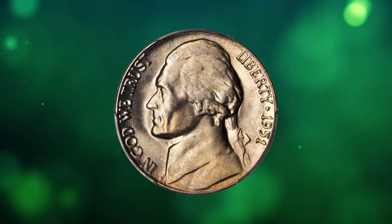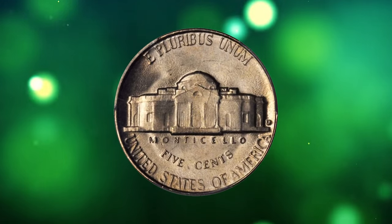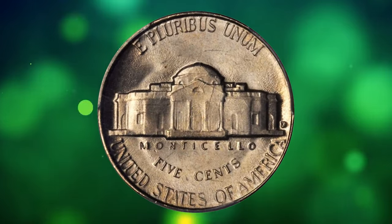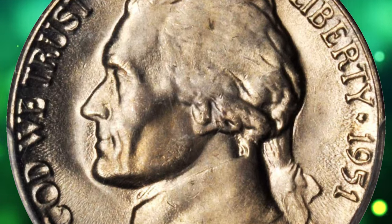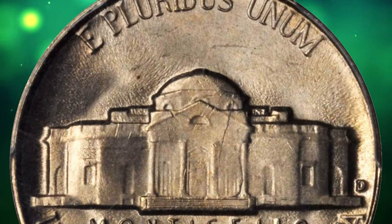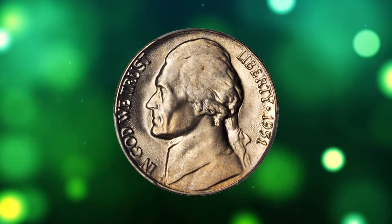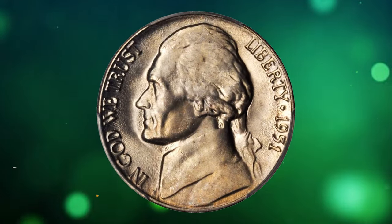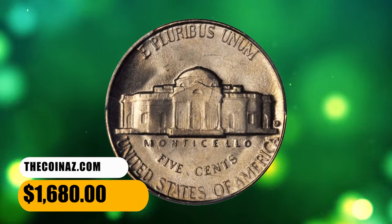Number 10. Moving on with this 1951-D Jefferson nickel in MS66 condition with full steps. Billowy mint luster blends with delicate champagne-pink iridescence on both sides of this beautiful gem. A semi-key date issue among 1950s Jefferson nickels, the 1951-D was produced to the extent of 20,460,000 pieces, with examples rare above the basal MS66 FS grade level. It was sold for $1,680.